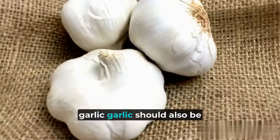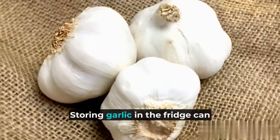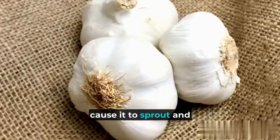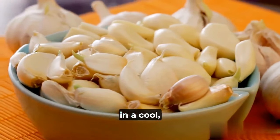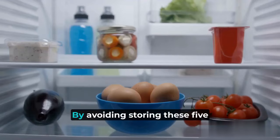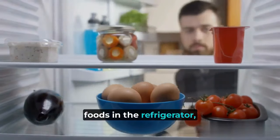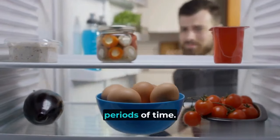5. Garlic. Garlic should also be kept in a dark, dry place. Storing garlic in the fridge can cause it to sprout and lose its flavor. Keep your garlic cloves in a cool, dry spot to preserve their taste and texture. By avoiding storing these five foods in the refrigerator, you can ensure that they stay fresh and flavorful for longer periods of time.